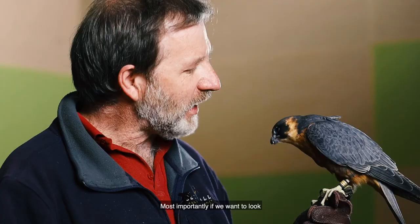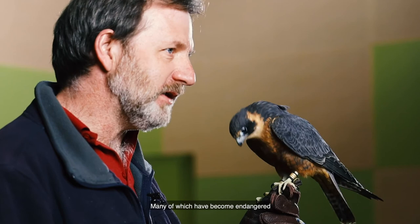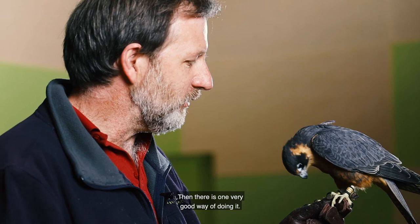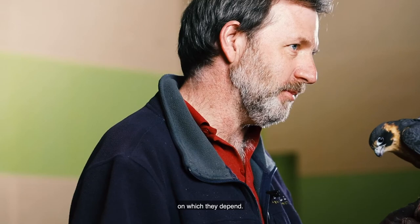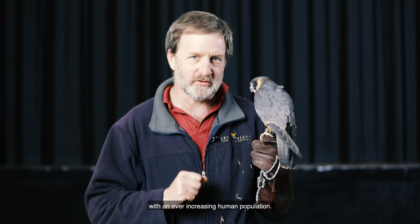Most importantly, if we want to look after little birds and animals like Pickle — many of which have become endangered through the activities of human beings — then there is one very good way of doing it and that's to look after the habitat on which they depend. Wildlife is now living cheek by jowl with an ever-increasing human population and many of them are not faring too well as a result. We want to look after these animals if we want our grandchildren to be able to experience just how beautiful and magnificent the Australian Hobby or the wedge-tailed eagle truly are.